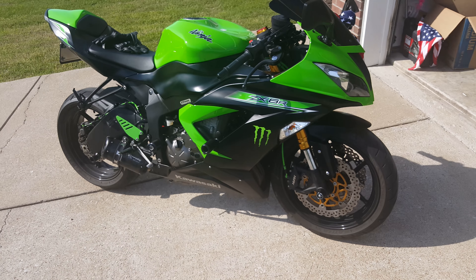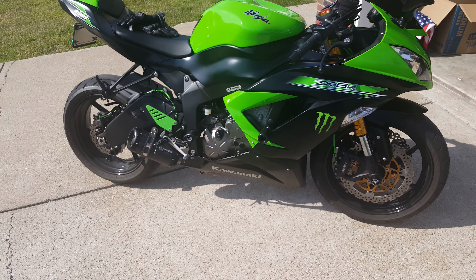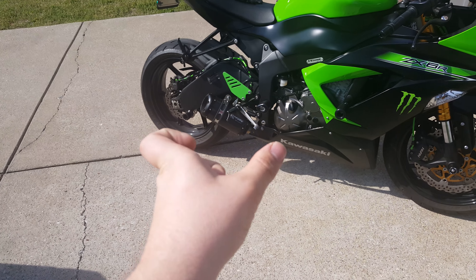Hey YouTube, this is Shift-Fly here. Thank you for watching one of my videos. I just wanted to reveal a small product.